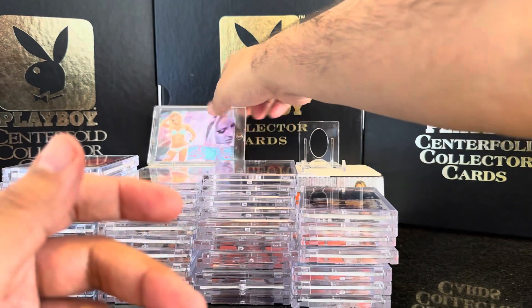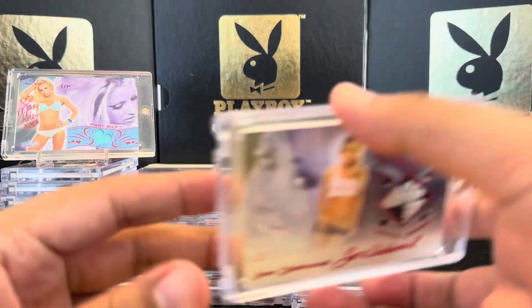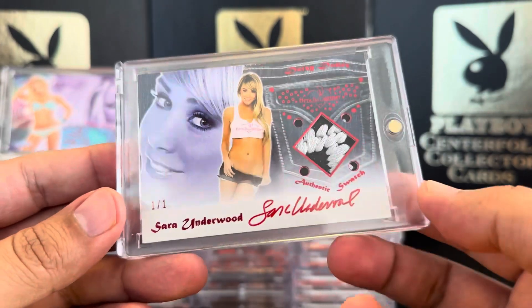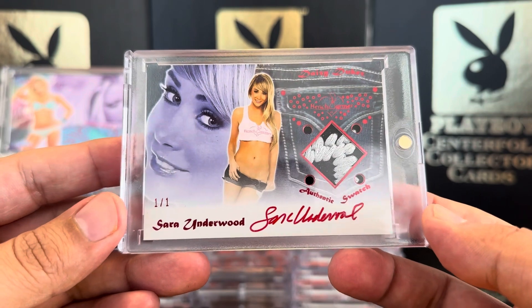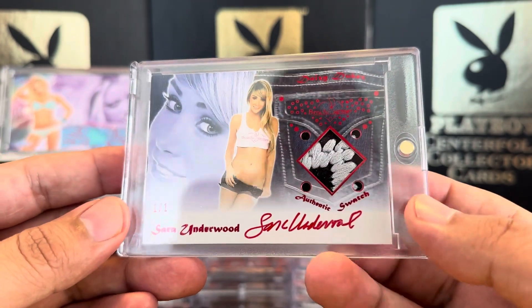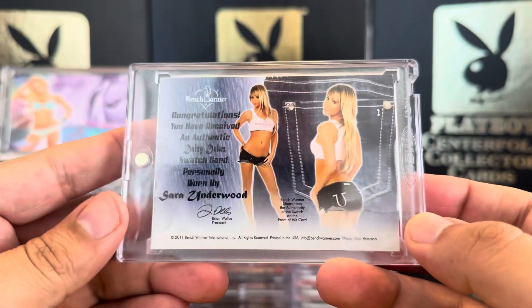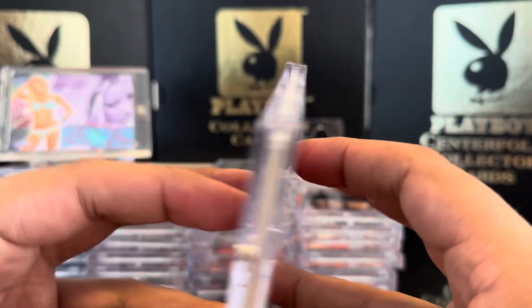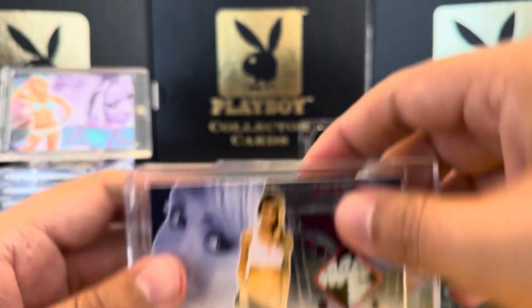Let me put that one right here. And then the final card — you guys saw me pull this one: a one of one Sarah Underwood from 2012 Bench Warmer Daisy Dukes. Of course you all know she was Playboy Playmate of the Year in 2007. There it is, guys — that's 40 more cards added to my collection.